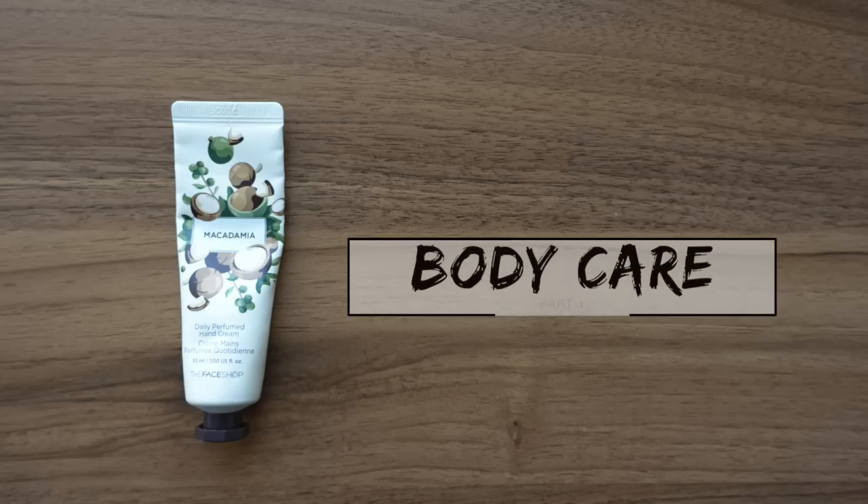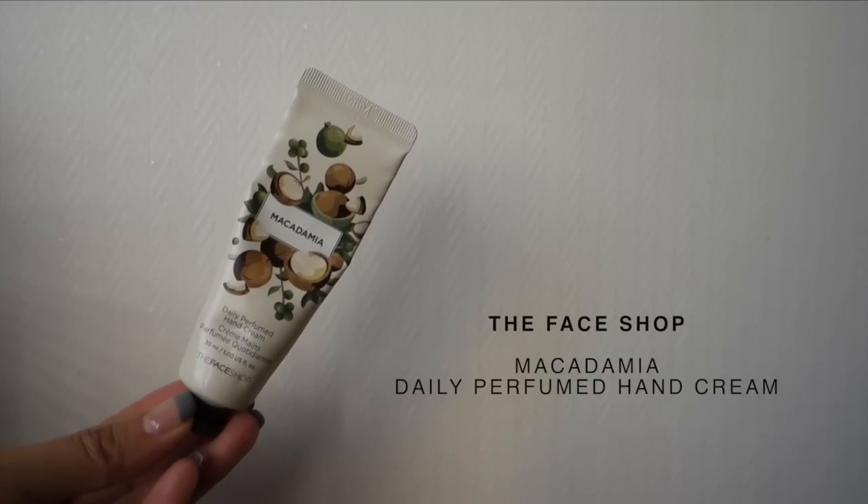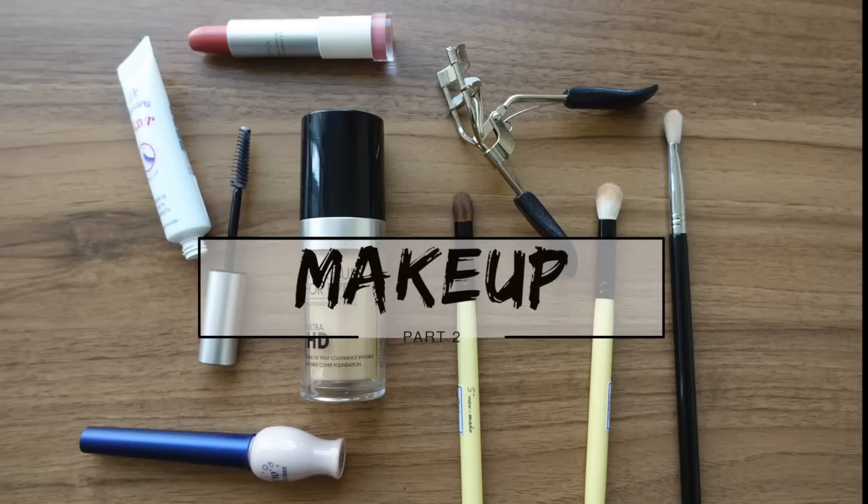Hey guys, welcome to this video. Today I'm going to be talking about all the different beauty products that I tried during the month of September. The first item is the Face Shop Macadamia Daily Perfumed Hand Cream. I've already used up half of this tube. What I love about it is how affordable it was — less than four US dollars, 3,900 won in Korea. If you're into vanilla and coconut scents, you'll love this. I recommend throwing it in your purse for everyday use.